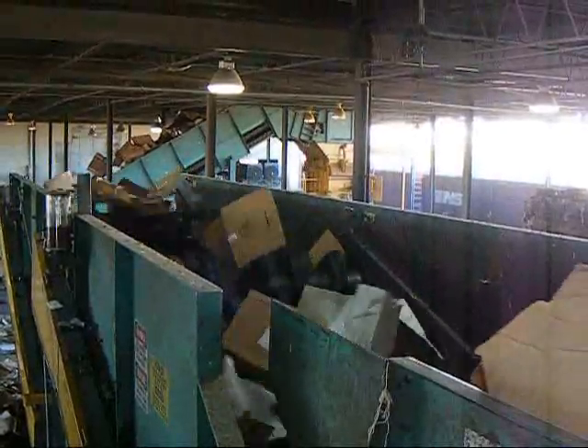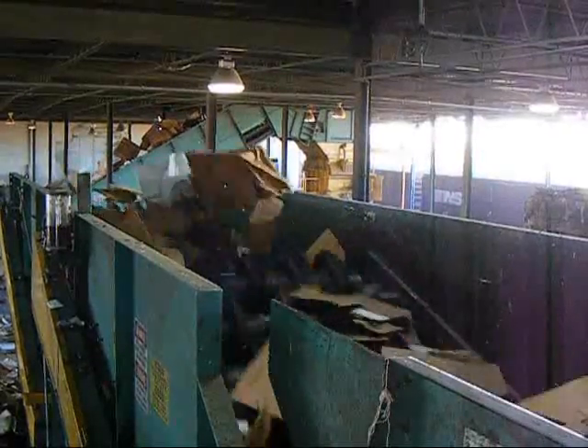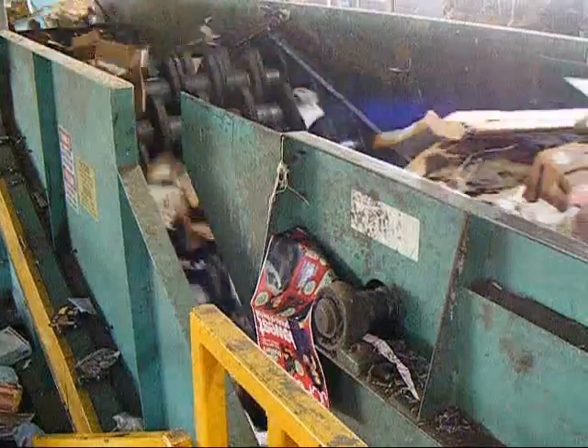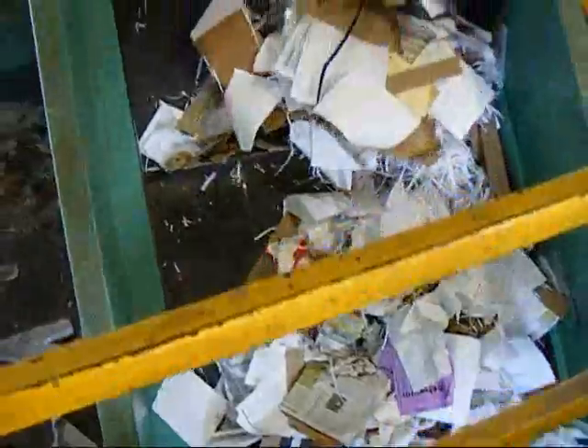Now what you see here is the cardboard screen. All the cardboard is bouncing and riding over the top. All the paper and containers then actually fall through the spacers and onto another conveyor belt up to the second sort station.